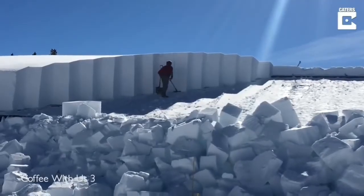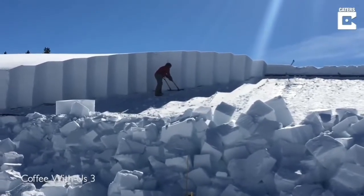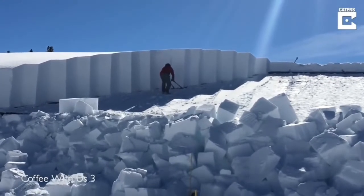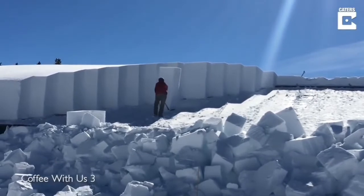This store in Yellowstone National Park was covered in 7 feet of snow, so this person is on the roof clearing it off. Ready? Set...